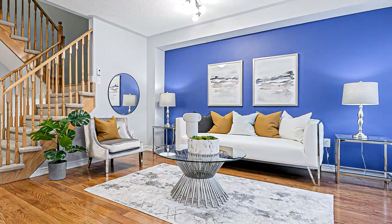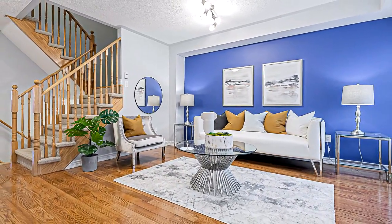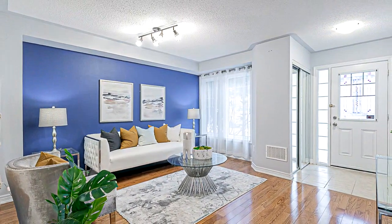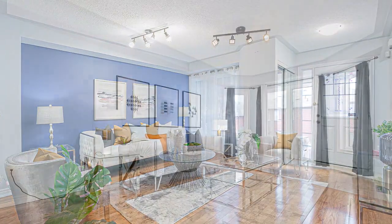Very close to Yonge Street for all shops, restaurants and banks. Three bedrooms, two and a half baths. Main floor has hardwood flooring, decor paints throughout, kitchen updated with stainless steel appliances and granite countertop.